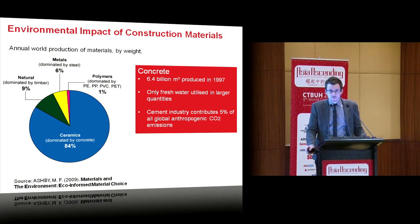For every tonne of cement produced, it requires 1.5 tonnes of raw materials, 4,000 to 7,000 megajoules of energy, with the cement industry being responsible for five percent of all global anthropogenic CO2 emissions.